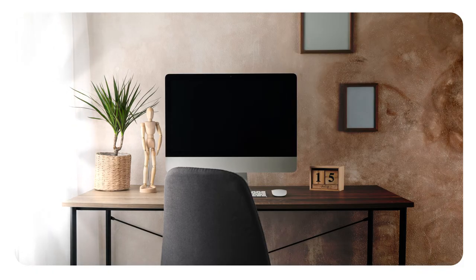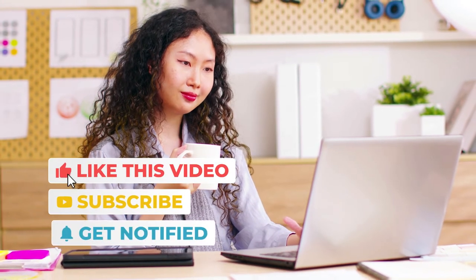Place your monitor so that the brightest light source is to the side.